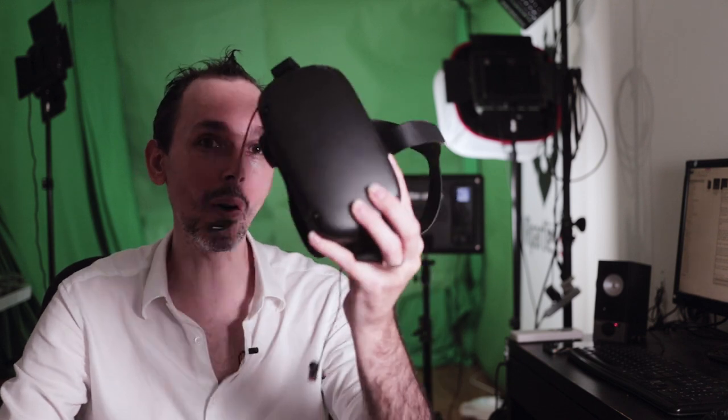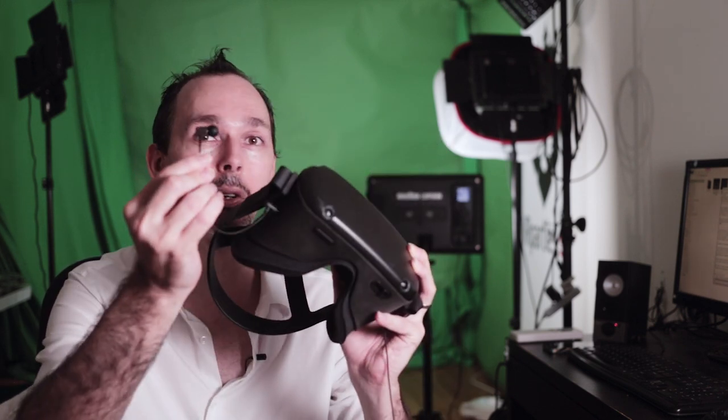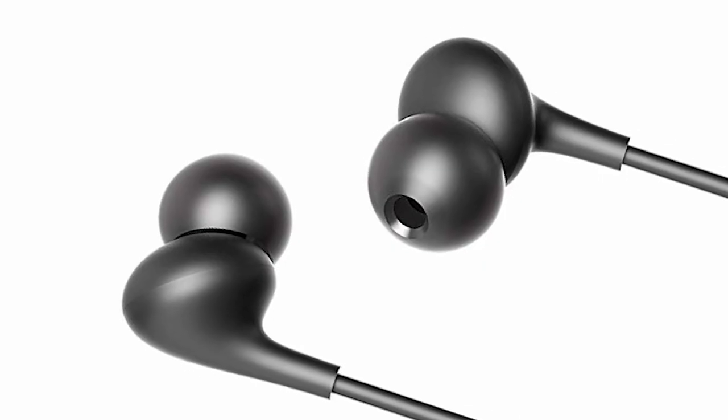I used two different headsets. The first one was the Oculus Go and then the other one was the Oculus Quest. As I used the Quest, I also used two different earbuds. The first one was SpectraShell and then I also used the Oculus branded earbuds. I'm going to give you a little comparison.